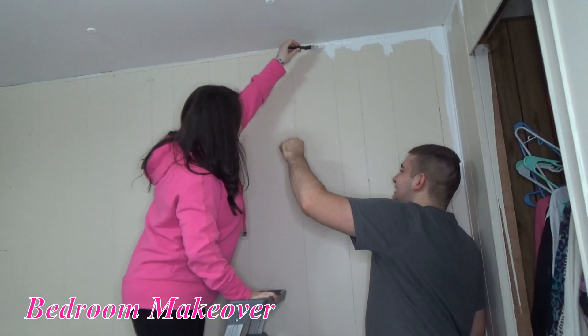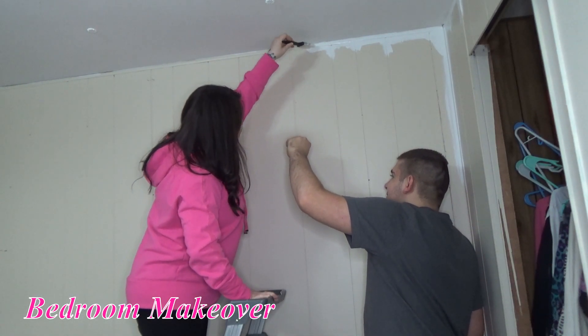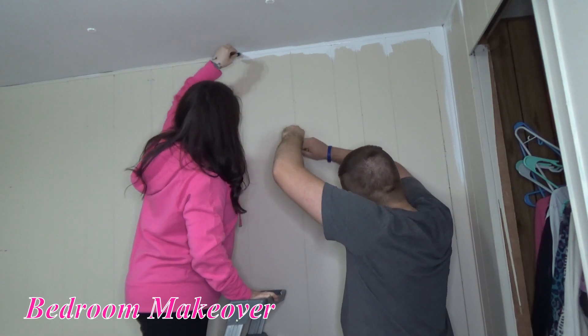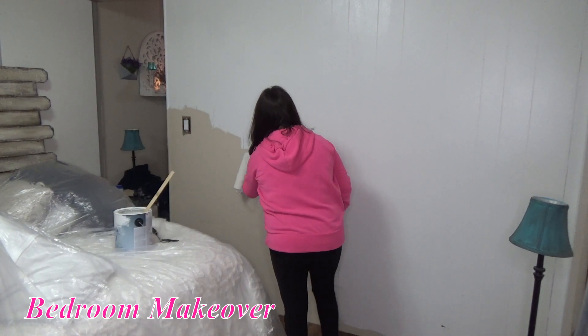Hi y'all, welcome back to my channel. I hope you're all having a wonderful day. If you're new here, welcome. My name is Jessica. Today y'all, I am going to be doing a makeover on my bedroom.